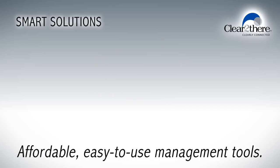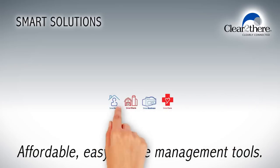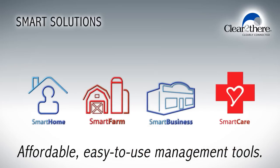That's right — affordable, easy to use management tools and the ability to control devices that redefine how you live and work today.